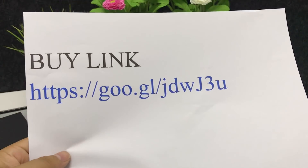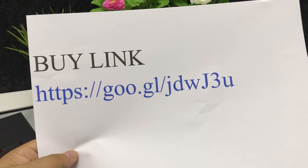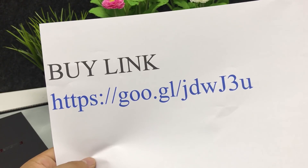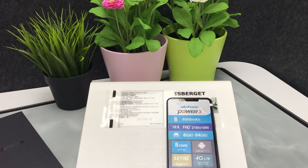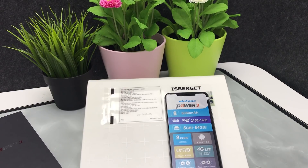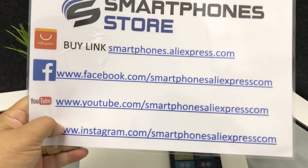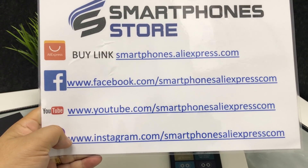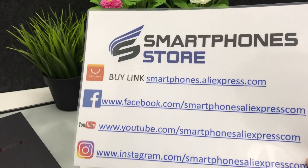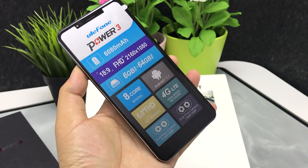You can place your order from the following link. We will send it as soon as possible when we receive your order, and we will check each smartphone is working well before shipping. Buy now and we will send it soon. You can also subscribe to our Facebook page or YouTube channel for more wonderful videos about Chinese smartphones. Thank you for watching.